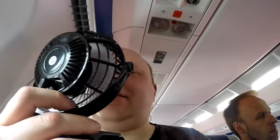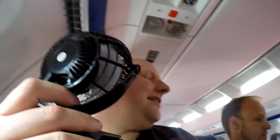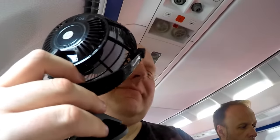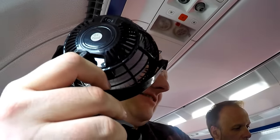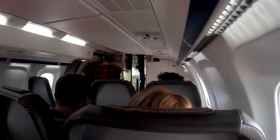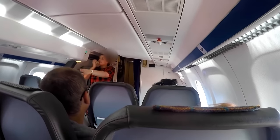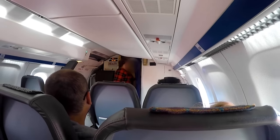Welcome aboard. This is Loganair flight to Islay. My name is Andrew and I'm the captain on this flight. I couldn't hear or lip-read very much of what the captain or the stewardess said at all on this flight. So it's just as well we didn't crash because I wouldn't have known what on earth to do.